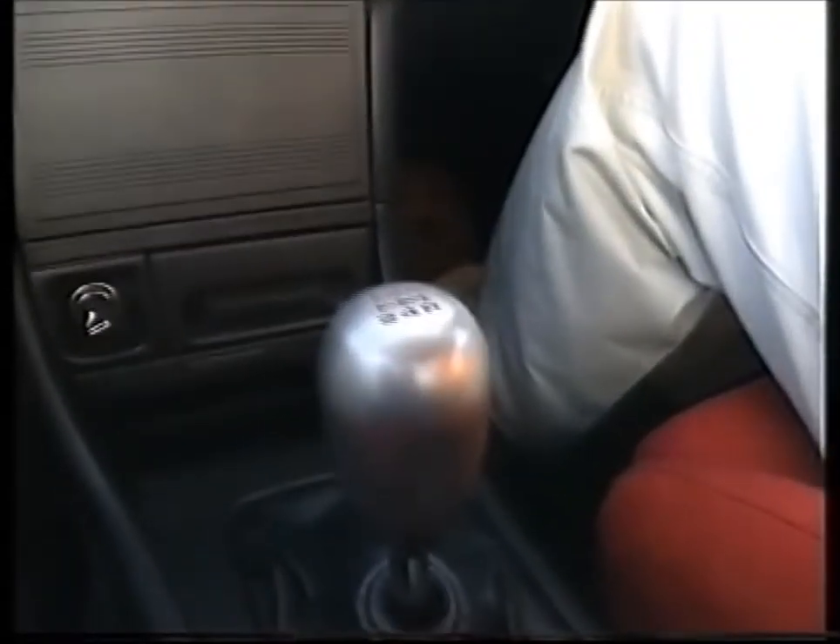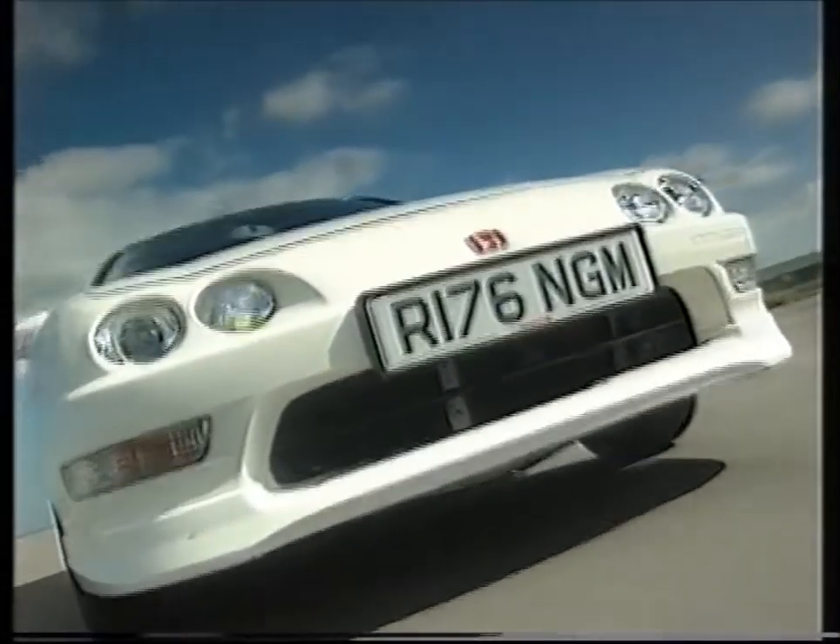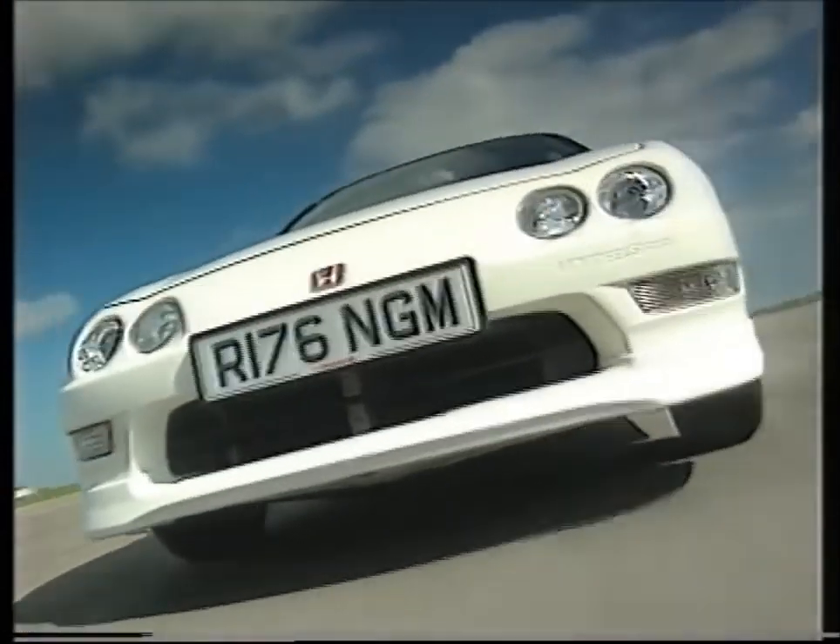The only real big disappointment with this Integra, especially as it's a Type R, is that it hasn't got the more fashionable six-speed gearbox. In fact, at 70 miles an hour, fifth gear is 4,000 revs, which can be rather tiresome on a long motorway cruise.